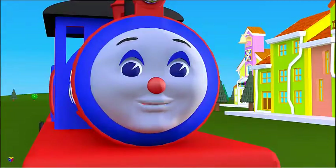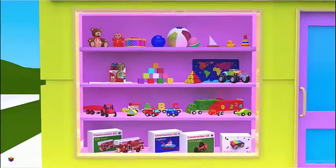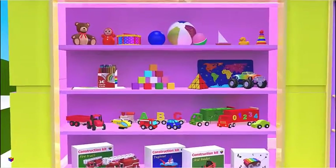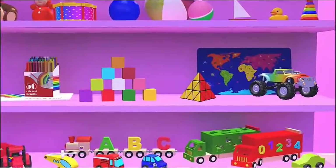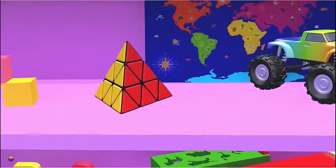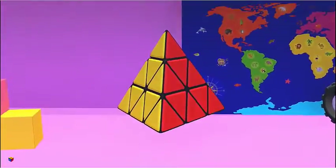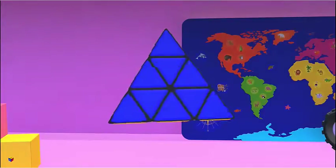Let's play the game I Spy with my little eye. I spy with my little eye a pyramid. Where is a pyramid here? Surely this puzzle is a pyramid.